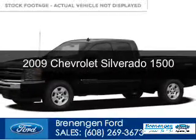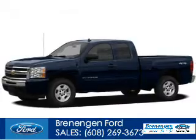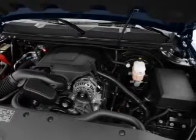This is a used 2009 Chevrolet Silverado 1500. It's powered by 4-wheel drive, a 5.3 liter 8-cylinder engine, and an automatic transmission.